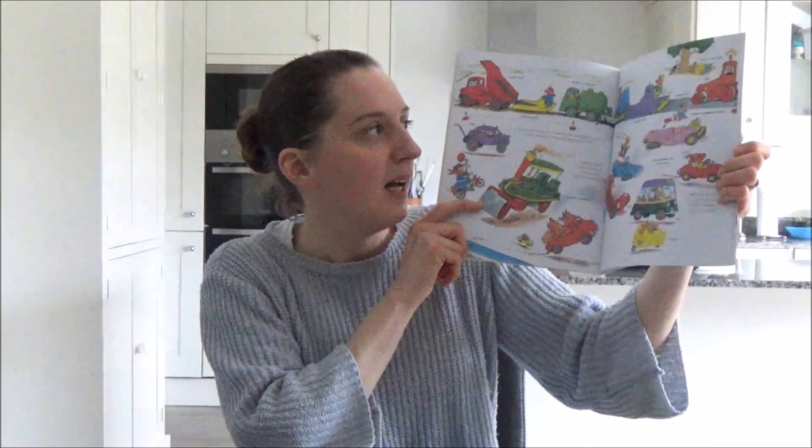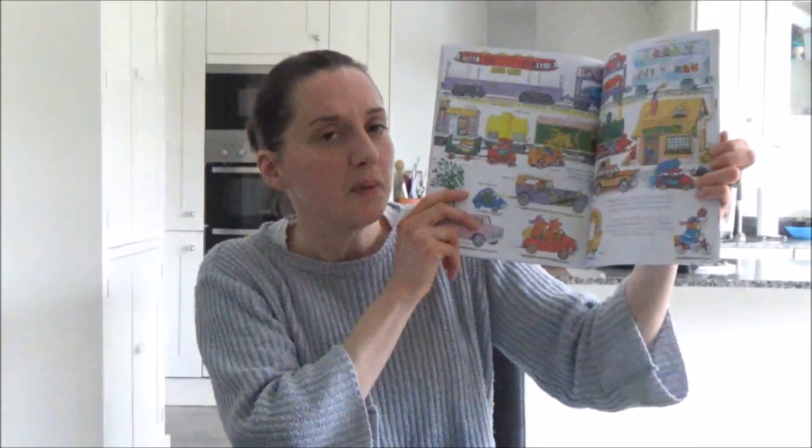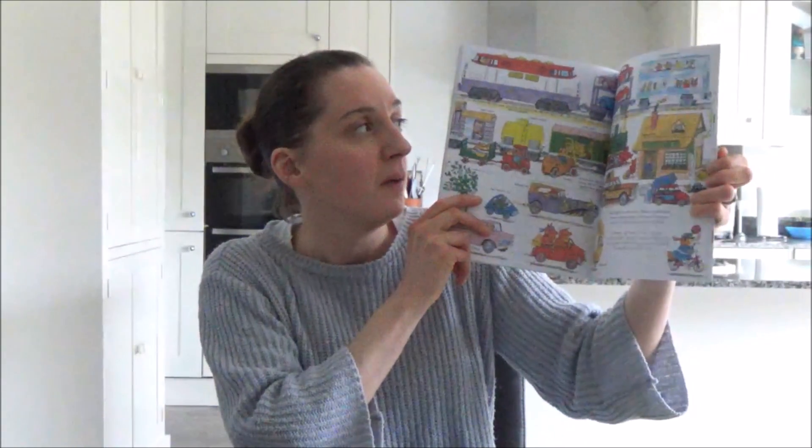It has a little character called Goldberg that you have to try and find. It's a very long book, so it's best if you've got a lot of time before putting your kids to bed, which in the modern world isn't always the case. But it's a very good, really interesting book, and Ted really loves it — this is definitely Ted's favourite.